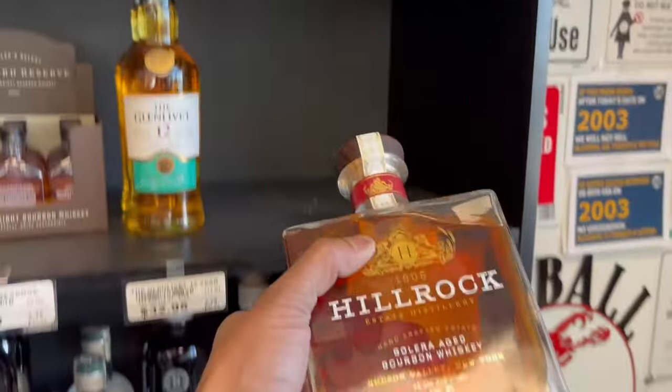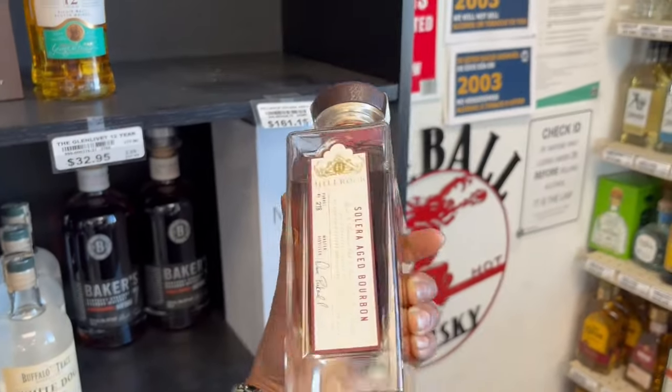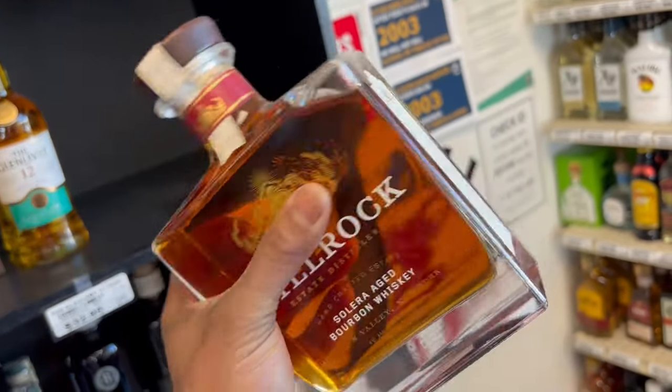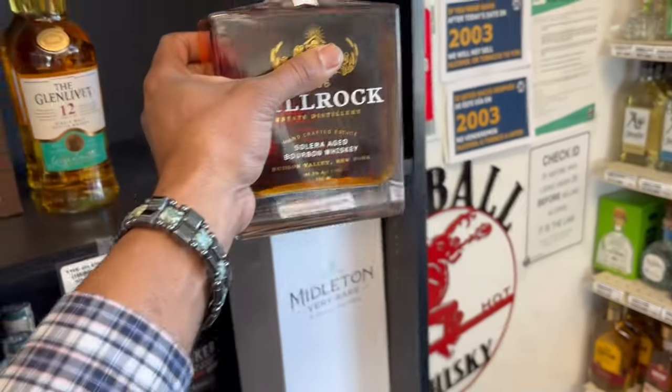Now if I'm wrong, feel free to tell me I'm wrong. YouTube's good about that — they'll tell you. Man, look at that. This thing's a brick. A hefty bottle. Well, if the whiskey in it ain't very good, you could use it for a decanter.